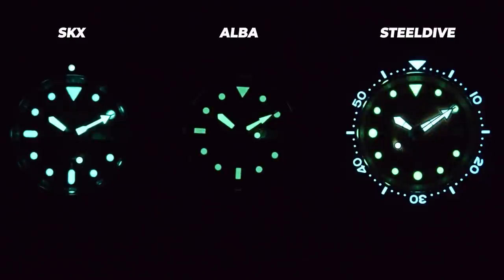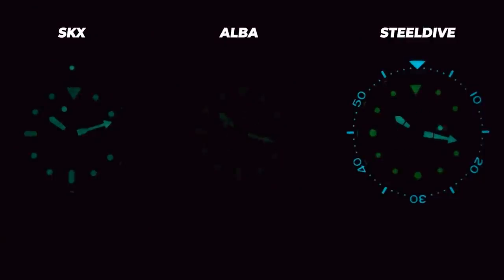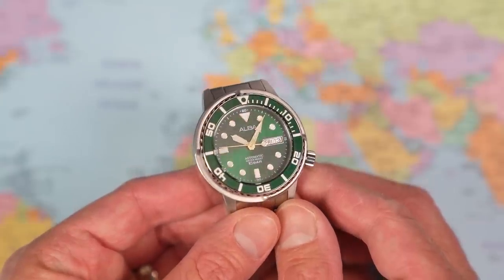To put that lume in context, here's a comparison with an SKX on the left — I don't have a Seiko 5 in my collection currently, so the SKX is pinch-hitting for that — and on the right, a Steel Dive Tuna. Initially the Alba does okay, but as soon as I speed these up it's all over. Ten minutes in the SKX is still doing okay, the Steel Dive is doing better than okay, and the Alba is nowhere to be seen.